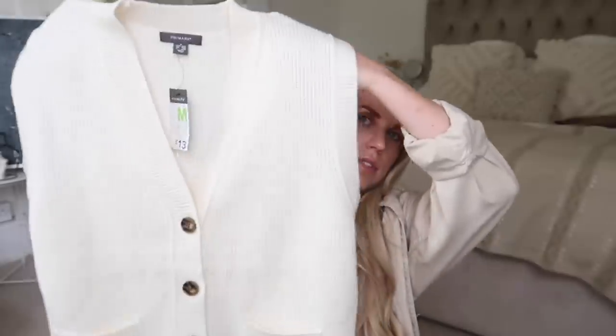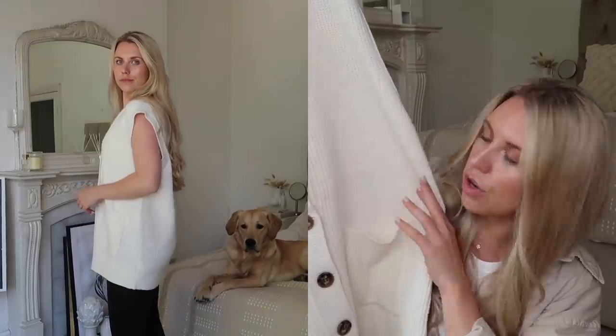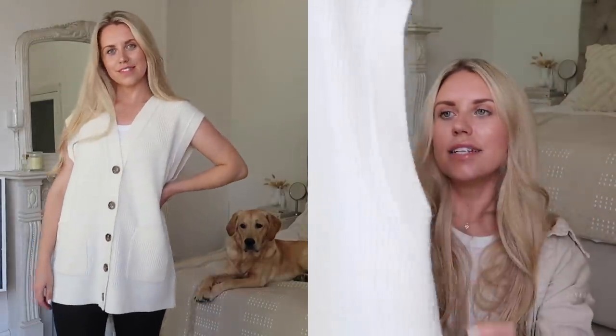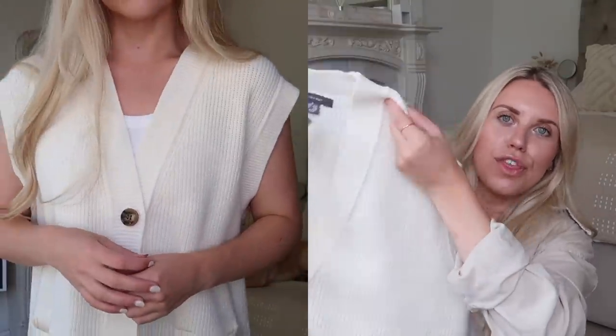I also got this knit vest, which is more long line. I got it in a medium, 12 to 14, at £13. It's got a nice kind of button down detail in this dark brown tortoiseshell with pocket details. The fact that it's a long line makes it very different to the other one. It's a really soft but thick knit, really great quality — probably worn as a dress with a shirt layered underneath, or on those end of summer into autumn days with some cream ribbed leggings for a relaxed outfit.